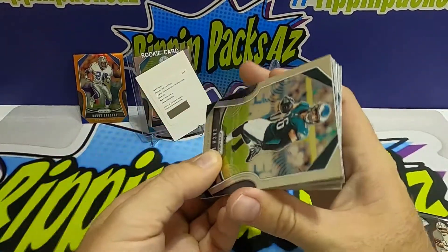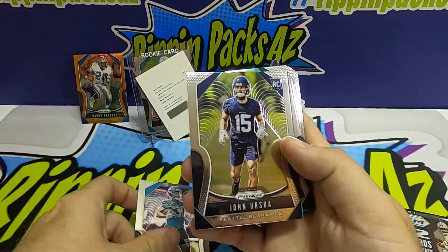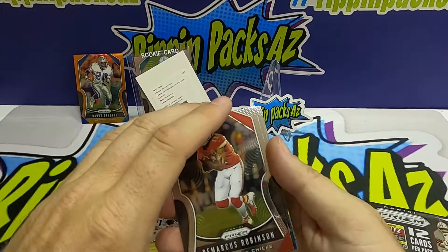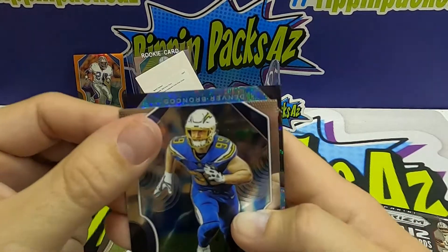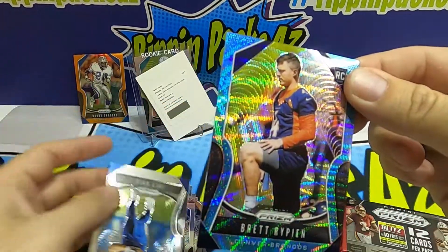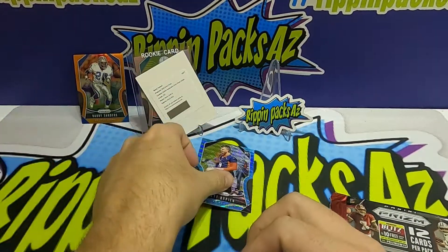Pack number two for me — we've got something here. Rookies: Ryquel Armstead and John Ursua. Base: Zach Ertz, Fitzmagic, Hayden Hurst, DeAndre Hopkins, Cam Jordan, Raheem Hines. It's a blue wave — a Denver Bronco, but it can't be... it's Brett Rypien out of 199 blue wave. He's a backup quarterback, but we'll take it!